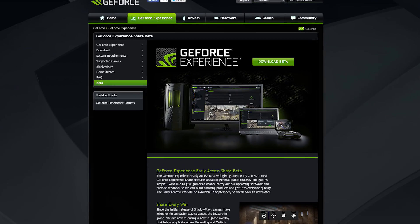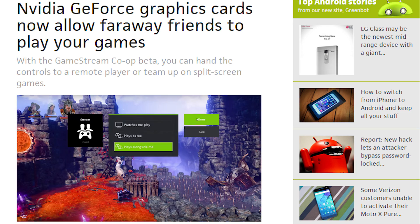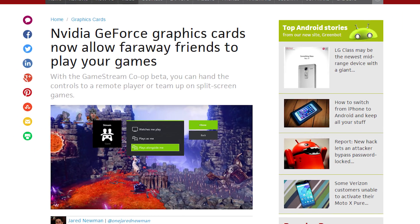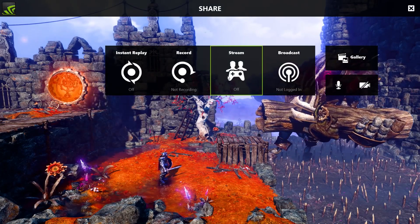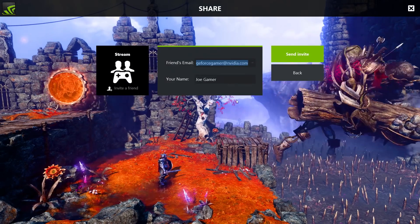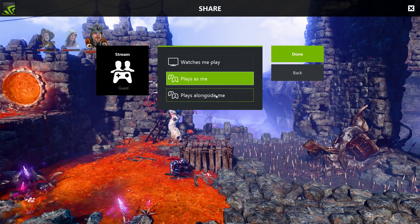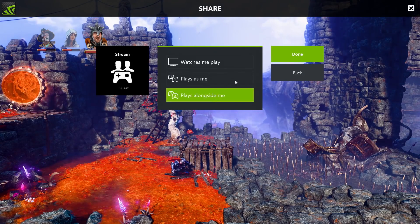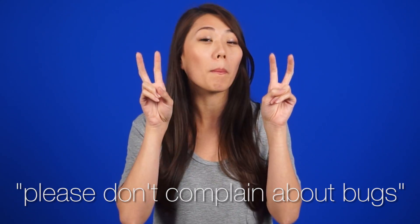In other Nvidia news, the new share features for GeForce Experience have launched in beta, including GameStream Co-op. GameStream Co-op allows users to stream their games to a friend who can either simply watch, take over to help a friend with a difficult part of the game, or play cooperatively if the game supports it. The feature only supports 720p at 30fps and has a 1 hour time limit, but perhaps those will be changed since it's an early access beta — which in layman's terms means please don't complain about bugs.